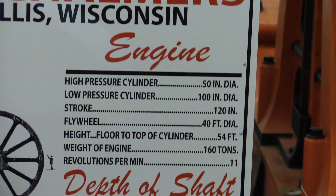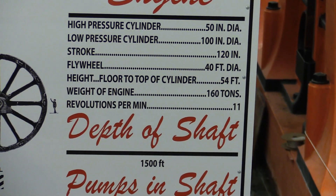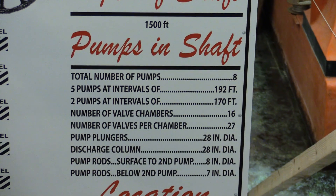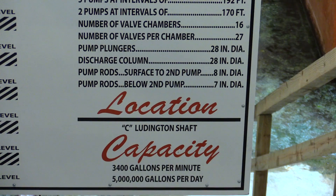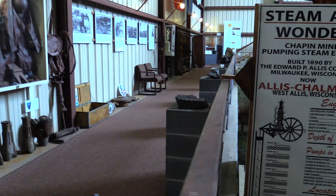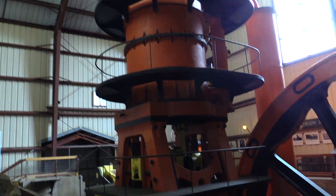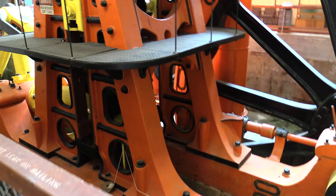It's a steam engine with two cylinders — a high-pressure cylinder and a low-pressure cylinder. The high-pressure is 50 inches in diameter and the low-pressure is 100 inches in diameter with a 120-inch stroke. It ran eight pumps located down below. This thing could pump 3,400 gallons of water a minute, which turns out to be about five million gallons of water a day. As they were digging the Chapin Mine in Iron Mountain, there was a swamp nearby that would flood the mines.